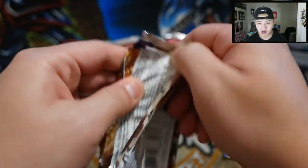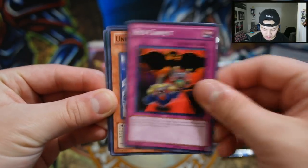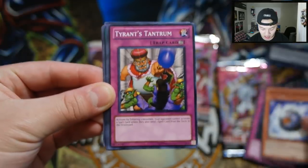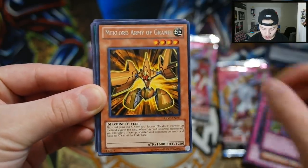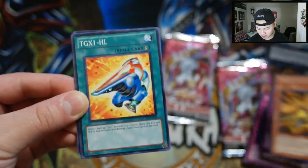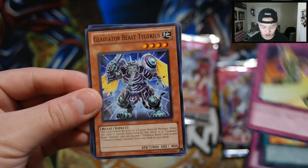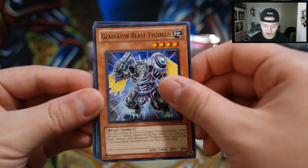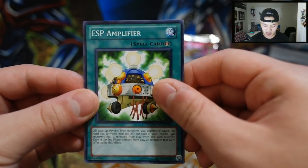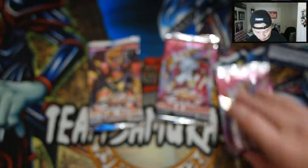Now let's go to Extreme Victory — and actually Storm Ragnarok is my personal favorite because Six Samurais are in there. From Extreme Victory we pulled: Karakuri Komachi, Red Carpet, Unknown Synchron, Tyrant's Tantrum, Meklord Army Granel — I love this card from the anime — TG XL, Six-Style Dual Wield, Gladiator Beast Tigris, and ESP Amplifier. Nothing too exciting in those packs, but we did get a rare.